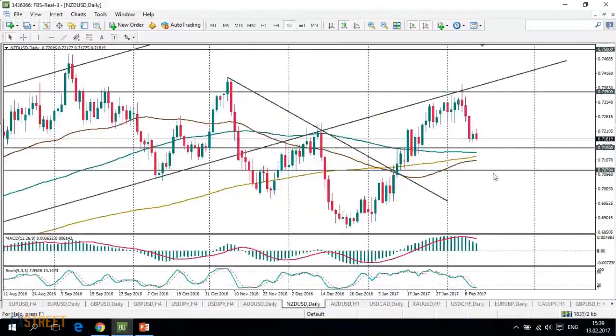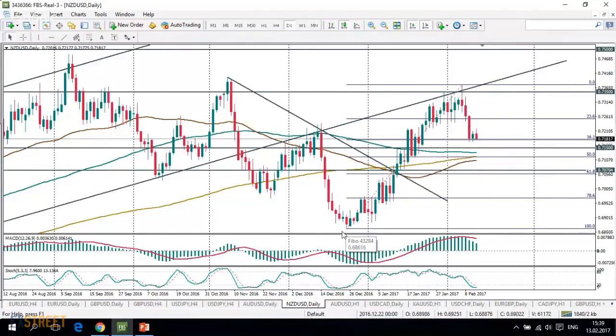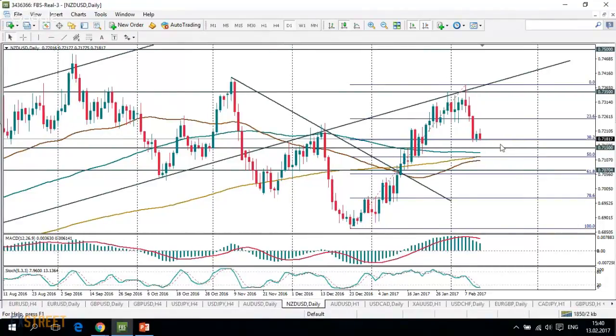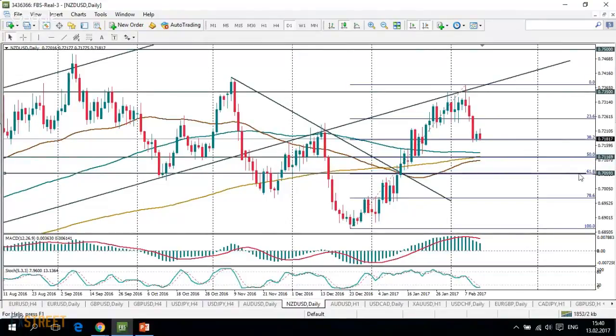We can also use the Fibonacci instrument in trading. Taking Fibonacci from the December low to the February high, we can see that the pair is currently supported by the 38.2 percent retracement level. The main Fibonacci levels to focus on are located at 0.7117 and around 0.7160.